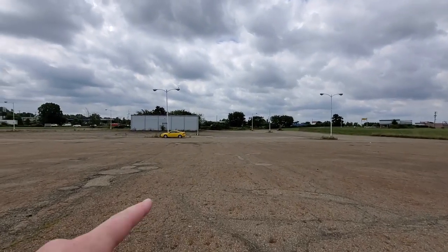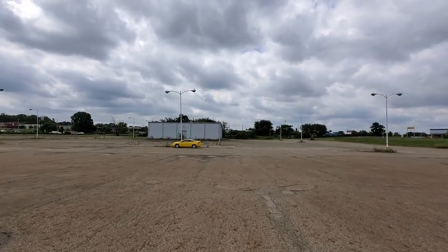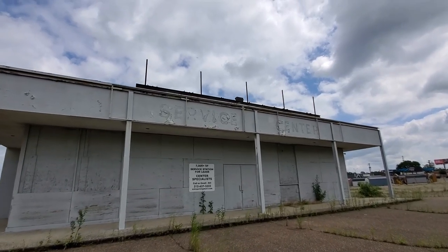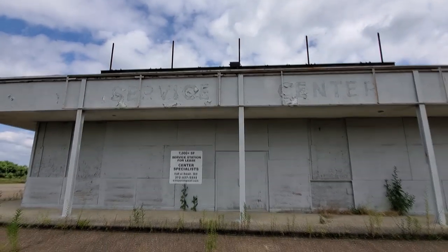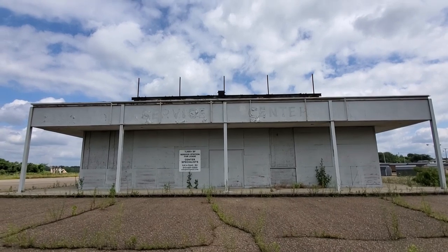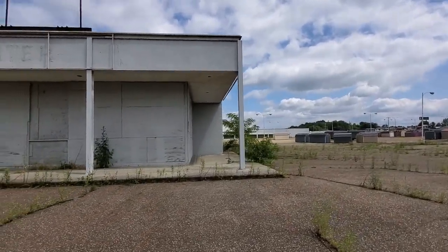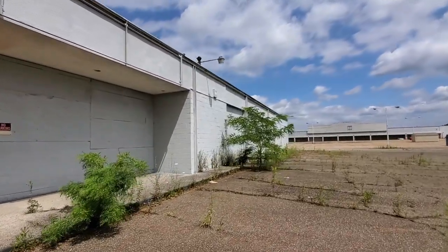Out front here you can see the B, but right past the B that used to be an auto center long ago - that thing closed down long before the Kmart did. This is what it is right here - the service center. You can clearly see the label scar up there, that's really cool. Nothing has changed with this place since I first filmed it. It looks really cool and it's got a sign up there that it's available for rent - I would think that's legit, it looks like a newer sign, it's pretty clean. Let's look around the side here.